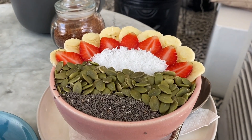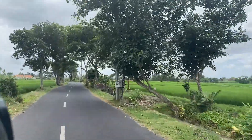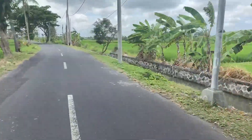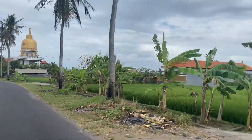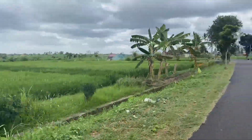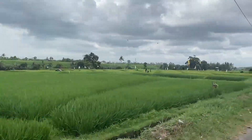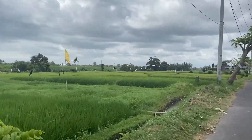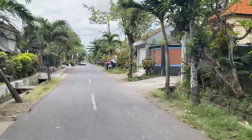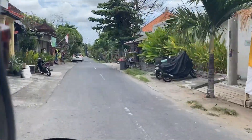We drove to a quiet beach and the drive was very beautiful — there were rice fields on both sides, lots of temples along the way, even a Buddhist temple, making it a very nice and relaxing drive. The beach is only about 10 minutes away and it's a great place to see nature without driving too far.